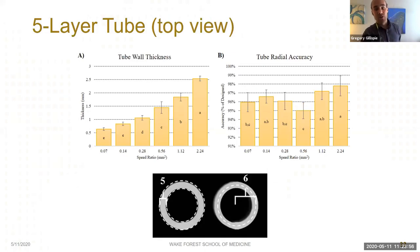We also imaged the five-layer tube from above and measured tube wall thickness as well as radial accuracy, expressed as a percentage of the designed radius of four millimeters. Between speed ratios, radial accuracy changed very little — remaining between 95 and 98 percent, amounting to only 0.12 millimeters — with some differences detected but no obvious trends. Wall thickness increased dramatically with increasing speed ratio.